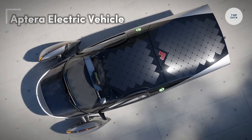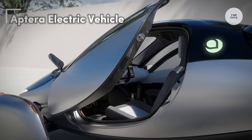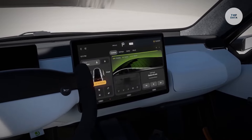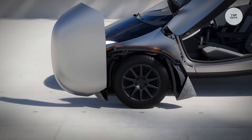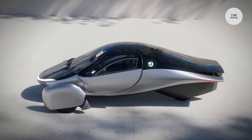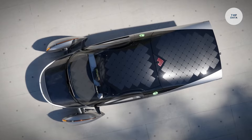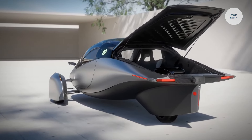The APTERA electric vehicle is a revolutionary step in sustainable transportation, featuring a sleek, aerodynamic design that maximizes efficiency by reducing drag. Its standout feature is the integration of solar panels, which can generate enough energy to provide up to 40 miles of range per day, making it ideal for daily commutes without frequent charging. With battery configurations that offer a range of up to 1,000 miles on a single charge, the APTERA offers unmatched efficiency.